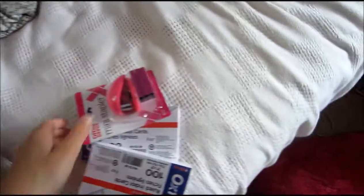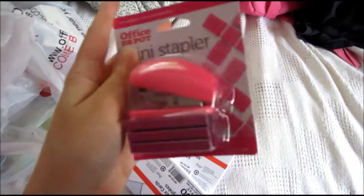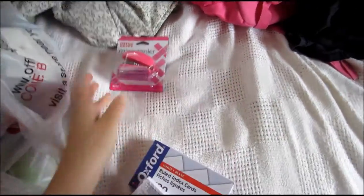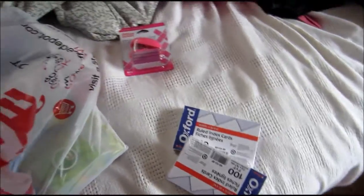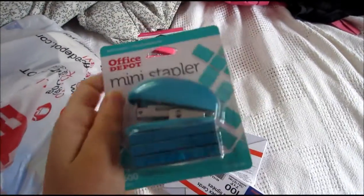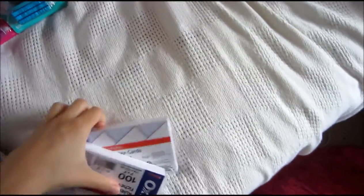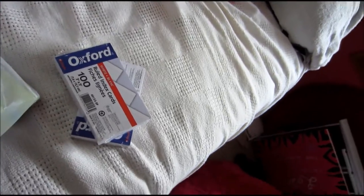Let us start! So I got this mini stapler and it is just pink and it has even pink staples. This is three dollars, and I also got one in blue for one of my friends, which I really think she's gonna like.